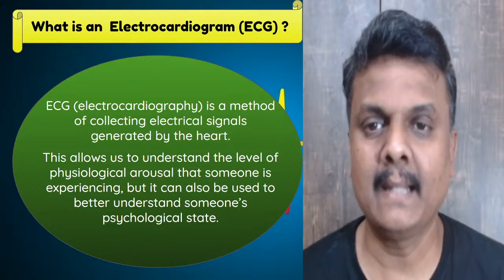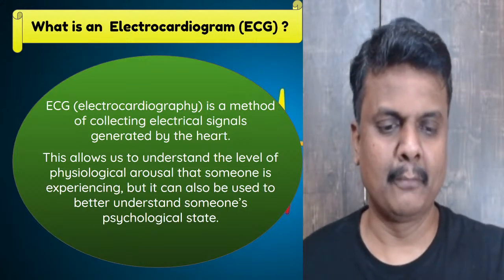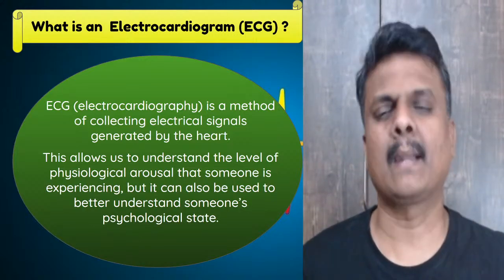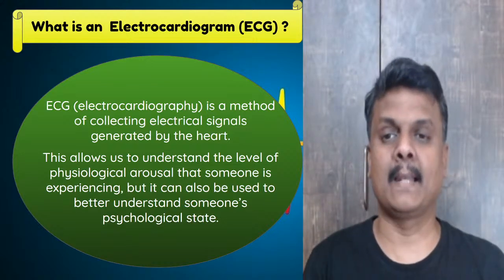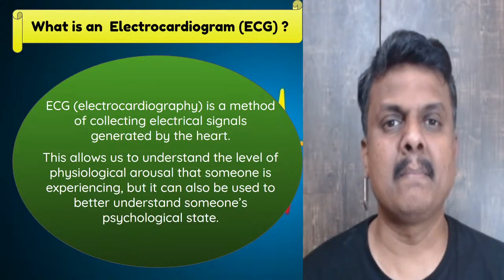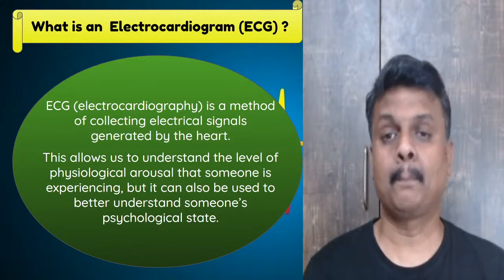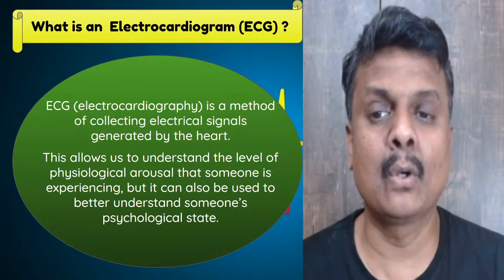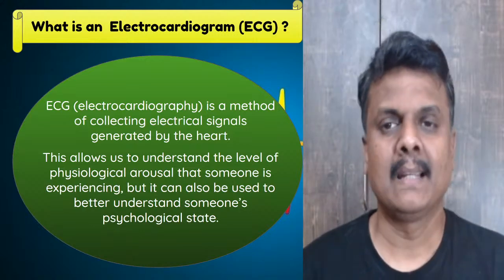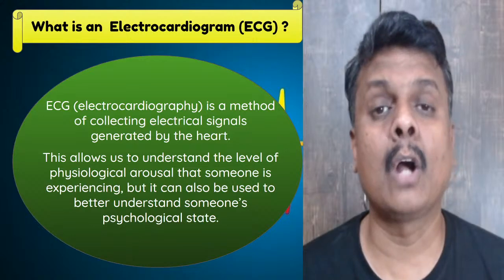Coming to what is an electrocardiogram — ECG is called electrocardiography, and the machine which performs ECG is called electrocardiogram. I repeat: ECG is electrocardiography, and the machine which performs that process is called electrocardiogram.